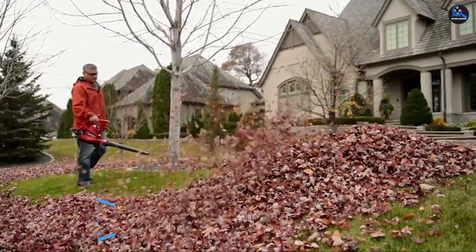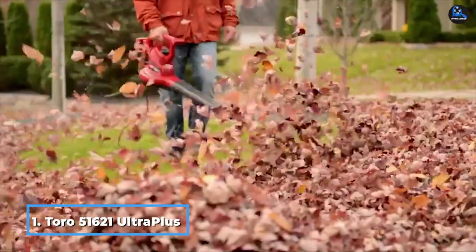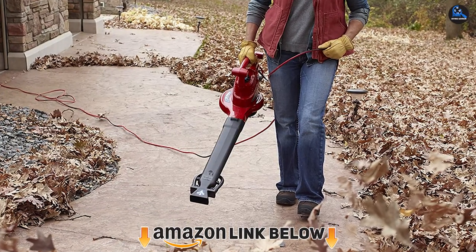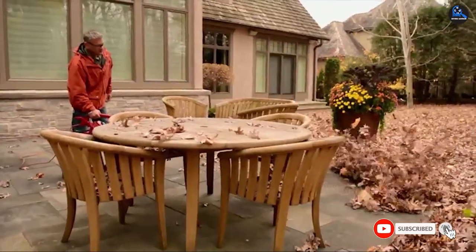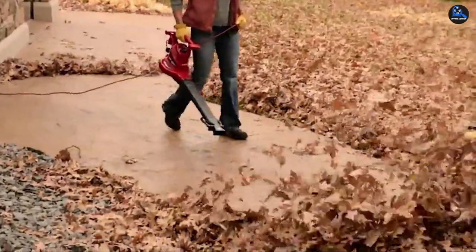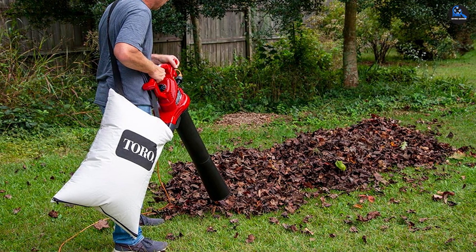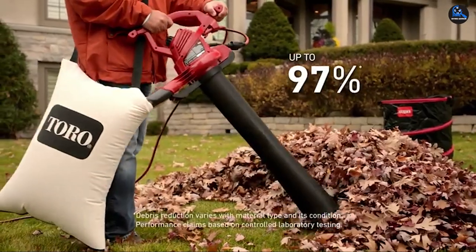At the first position of our list, we have the Toro 51621 Ultra Plus Leaf Blower Vacuum. Toro is one of the go-to brands when it comes to gardening equipment, and they've always remained true to their tagline — keeping yard work simple. The Ultra Plus Leaf Blower weighs around 9 pounds, which definitely can't be considered lightweight, but its uniform weight distribution throughout the length of its body leads to minimum hand strain.